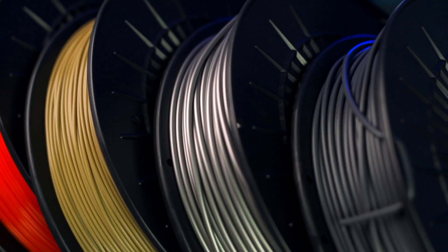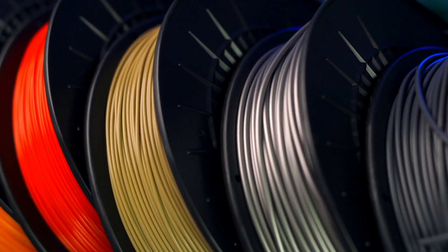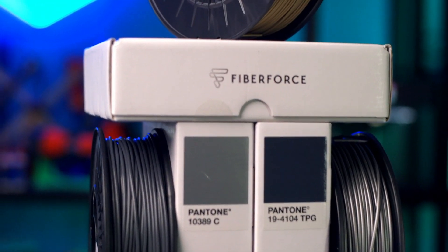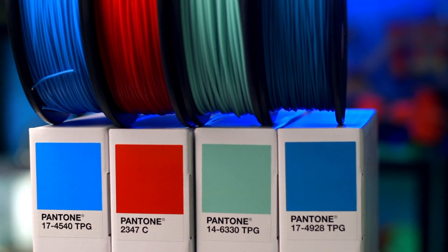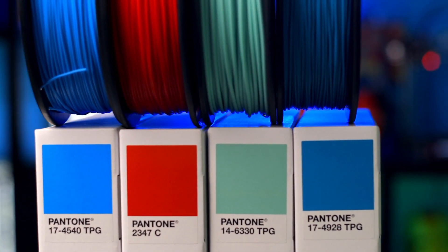There are many colors already approved and available in our catalog, but we are far from having every Pantone color. If you can't find the Pantone you're looking for in our catalog, give us a call and we can work with you to create and certify a new color to add to the collection. 3D printing in colors that are on brand has never been easier thanks to Fiberforce's Pantone PLA filament.